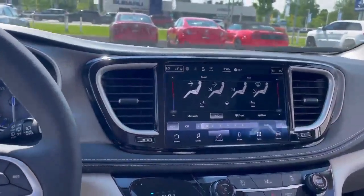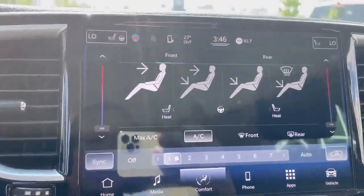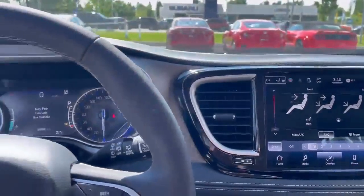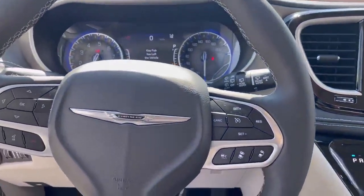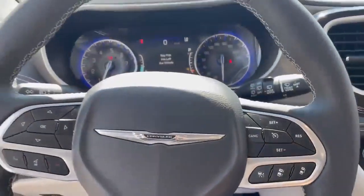The vehicle has a big screen with heated seats, a hidden stow-and-go, and Apple CarPlay. Adaptive cruise control is a good feature to have.